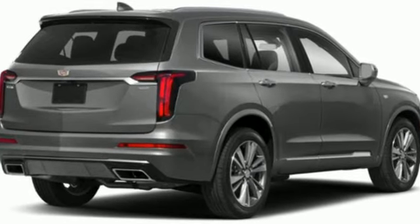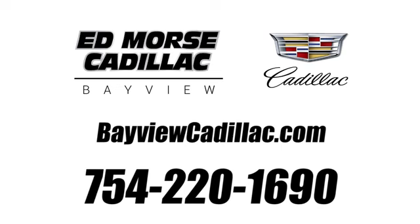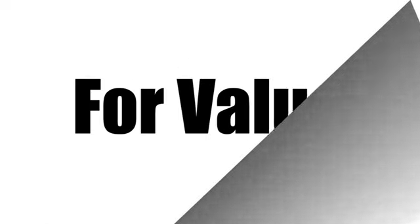Stop in for a test drive and make it yours today. Call us today at 754-220-1690.